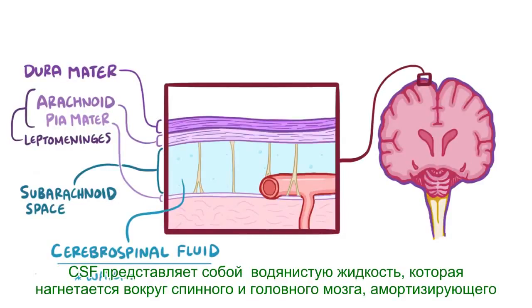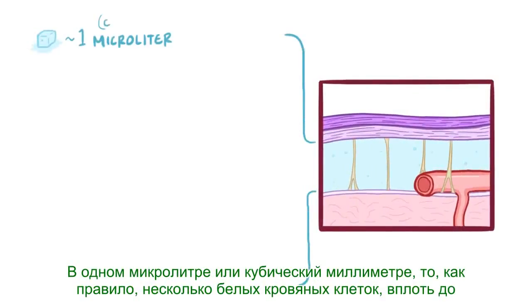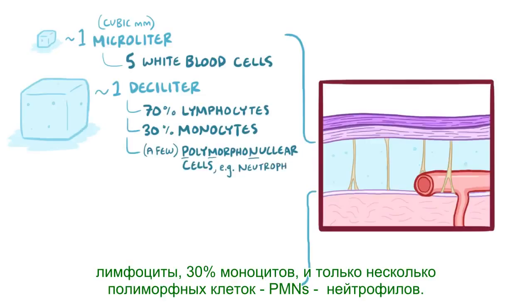CSF is a clear, watery liquid which is pumped around the spinal cord and brain, cushioning them from impact and bathing them in nutrients. In one microliter or cubic millimeter, there are normally just a few white blood cells, up to five. In a larger sample like a deciliter, around 70% will be lymphocytes, 30% will be monocytes, and just a few will be polymorphonuclear cells, or PMNs, like neutrophils.